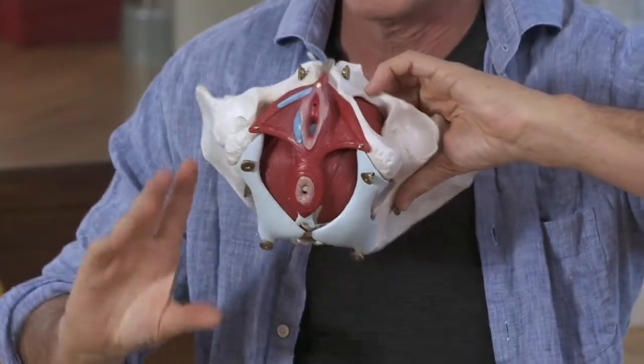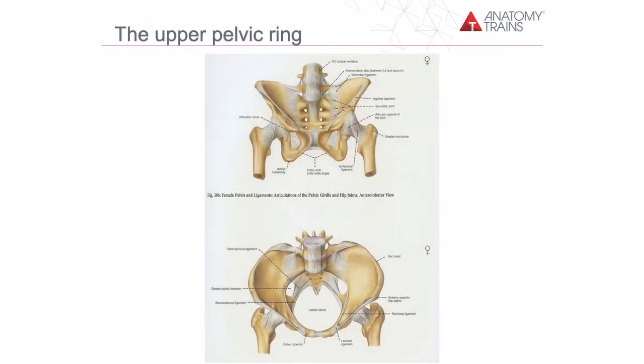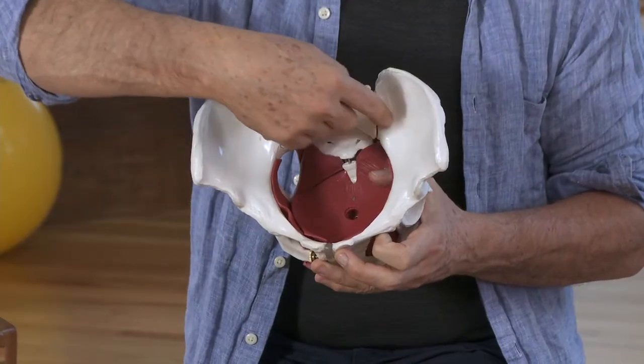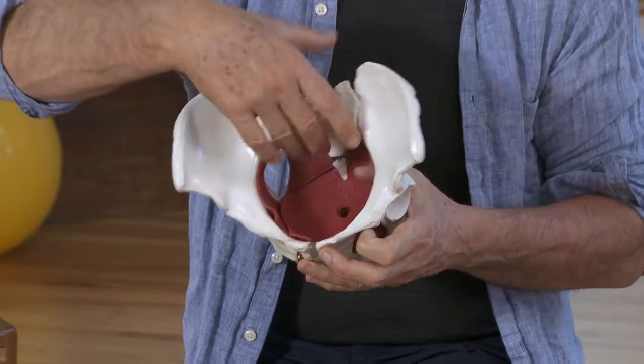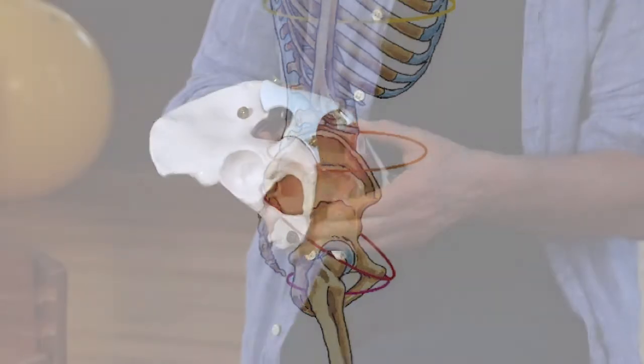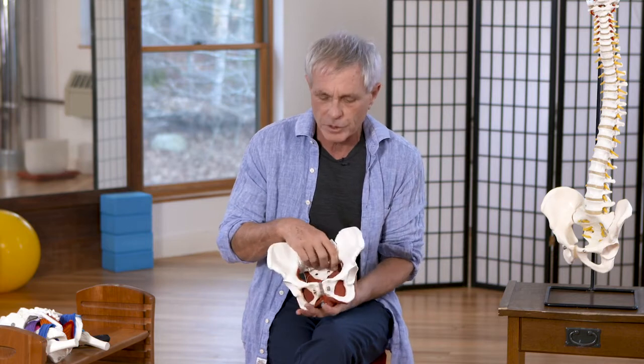We'll get into that a great deal in a little bit. There is also an upper ring, especially if you drew the inguinal ligament in from here to here. So there's an upper ring on the pelvis, the very strong bony middle ring around the uterus in the middle, and then the lower pelvic floor, of which we've been hearing a lot in the last 20 years — and we're still just getting to understanding what the pelvic floor really is.